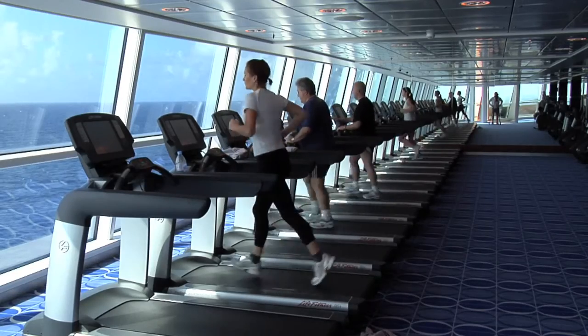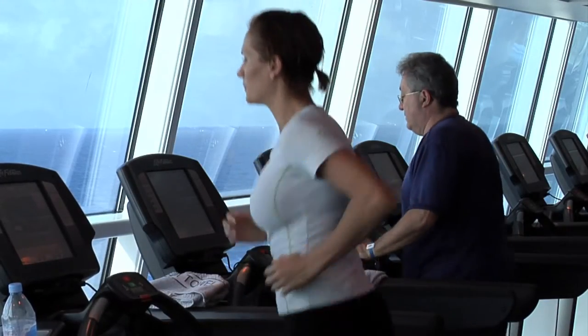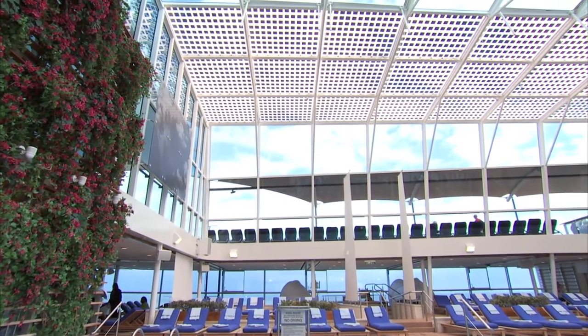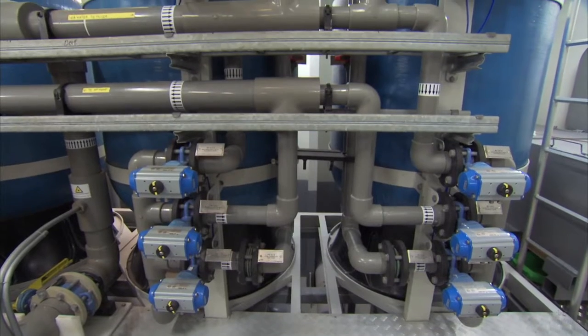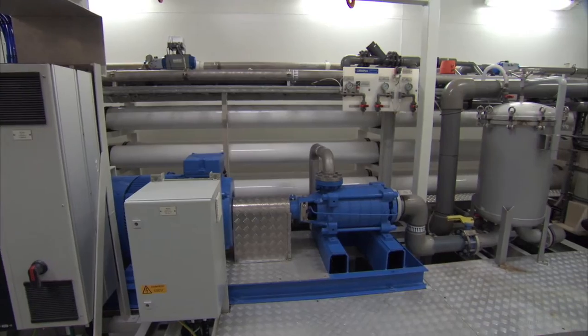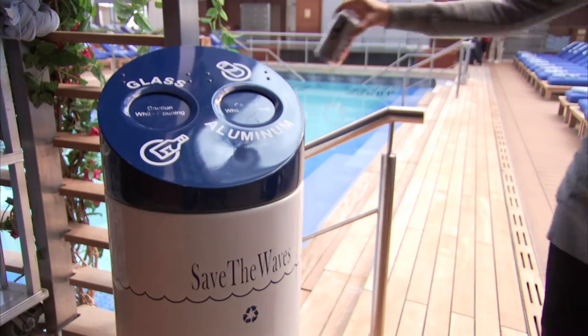We have reflective glass that minimises the amount of air conditioning that is used, and we have the first class of ship that has solar panels on board. The Celebrity Solstice class ships also have reverse osmosis plants which essentially create drinking water from salt water.